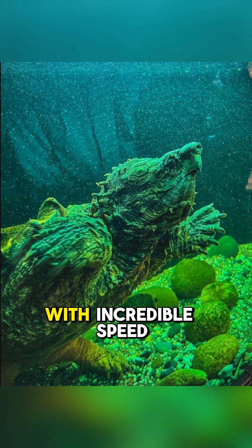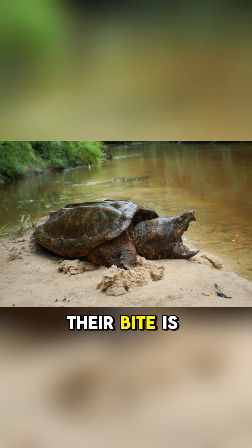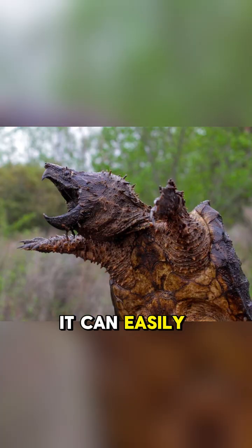The trap closes with incredible speed. Their bite is one of the strongest in the animal kingdom — powerful enough to crush bone, and it can easily snap a broom handle in half. This is not an animal you want to handle.